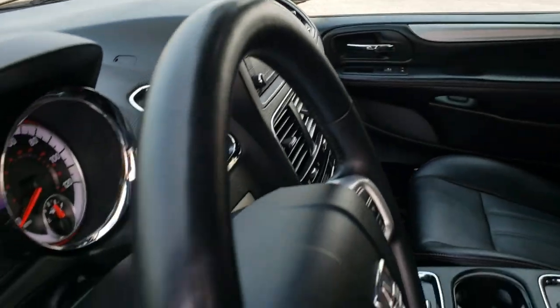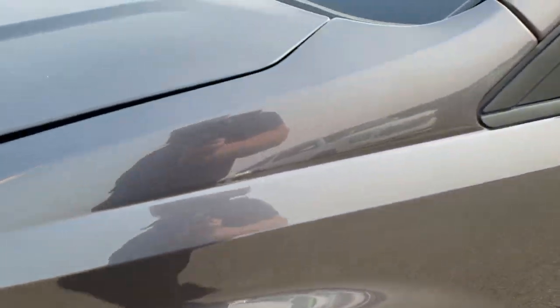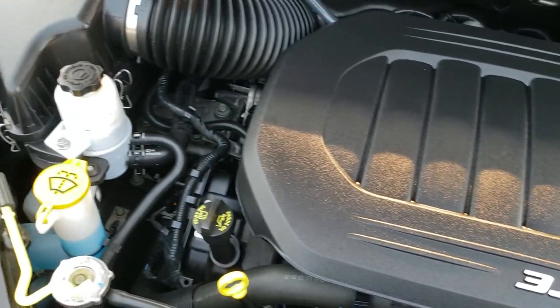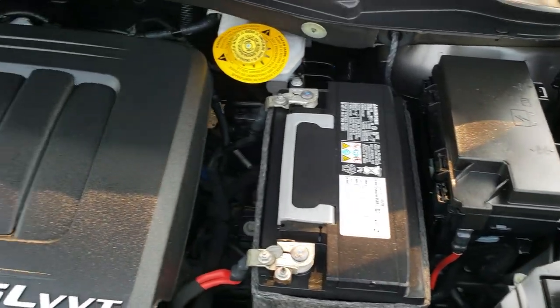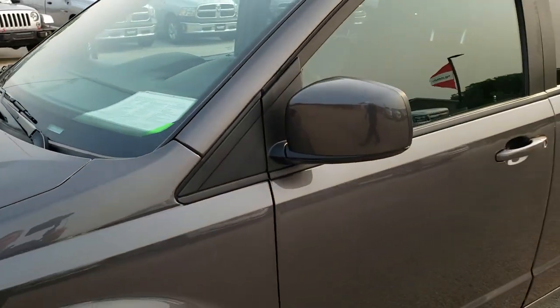We'll take a quick look under the hood. Under the hood we have the 3.6 liter Pentastar V6 motor. The engine bay is very clean and it runs very smooth. This van has been fully safety inspected by our service shop. It has a fresh oil and filter change, all the fluids have been checked and topped off, and this van is 100% ready to go.